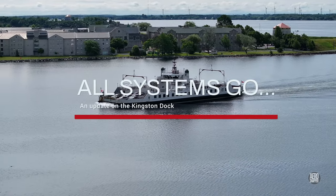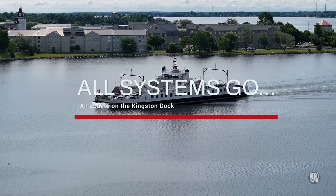We'll start and finish this mid-June update with a view of the Wolf Islander III.